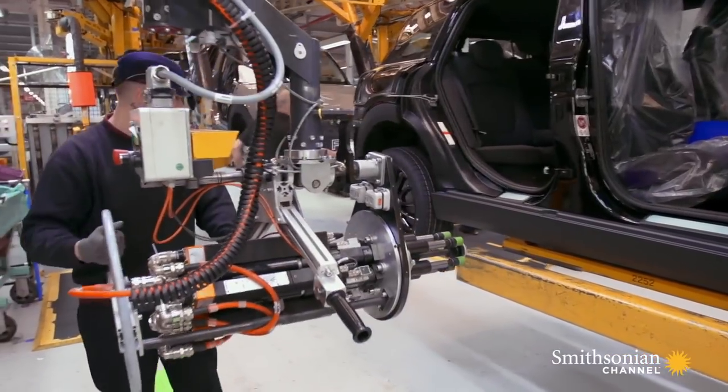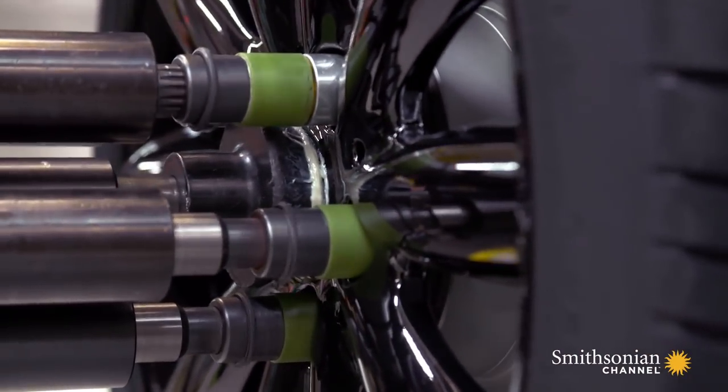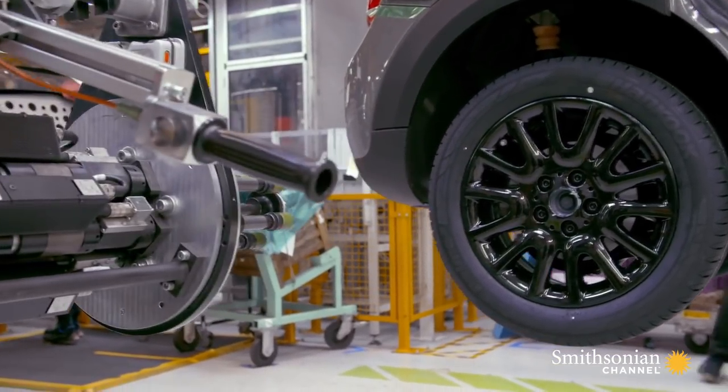The wheel fit station is fast and efficient, yet it hides an enormous amount of complexity. There are over 42 different wheel and tire combinations available.